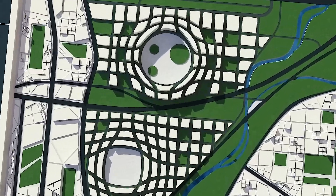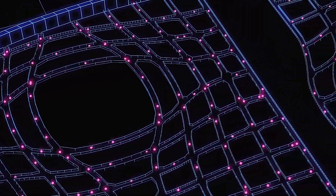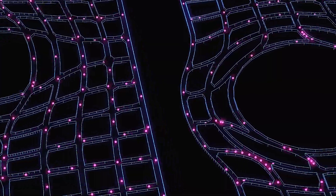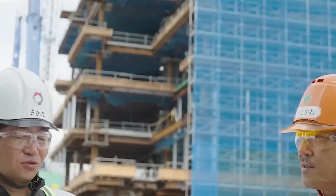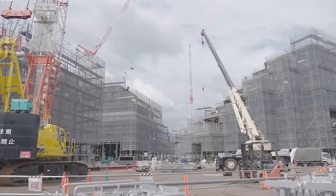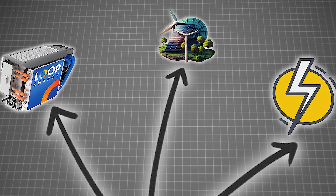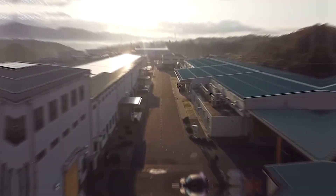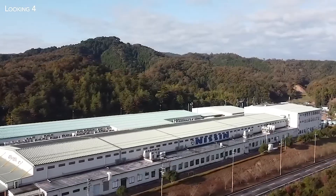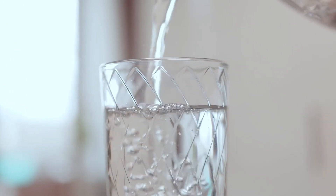The underground infrastructure is a vital component of Woven City's support system, housing essential facilities such as hydrogen power systems and stormwater filtration. By integrating these support facilities underground, the city maximizes space efficiency and minimizes visual clutter on the surface. The hydrogen power systems utilize clean and renewable energy sources, while stormwater filtration systems manage runoff water and maintain water quality.